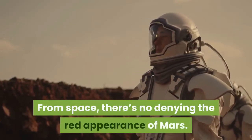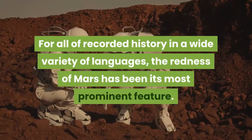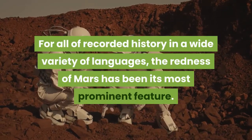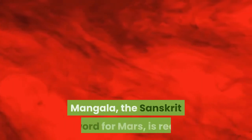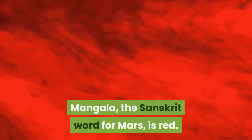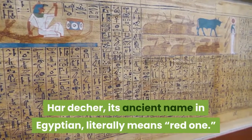From space, there's no denying the red appearance of Mars. For all of recorded history, in a wide variety of languages, the redness of Mars has been its most prominent feature. Mangala, the Sanskrit word for Mars, is red. Hardekar, its ancient name in Egyptian, literally means 'red one.'